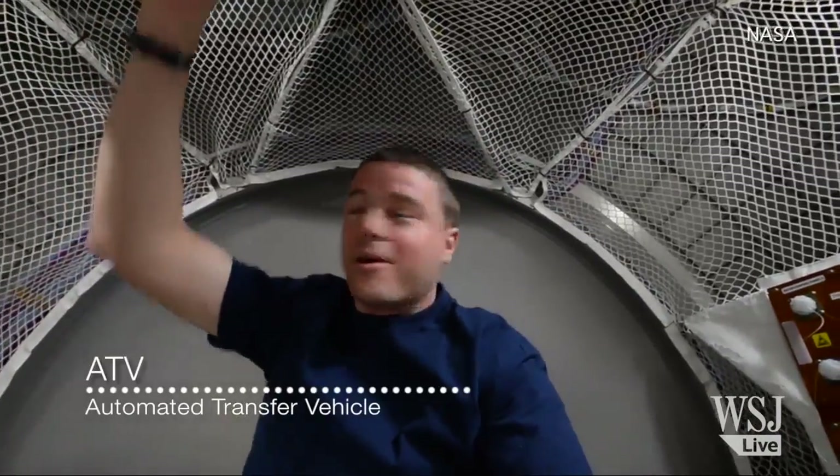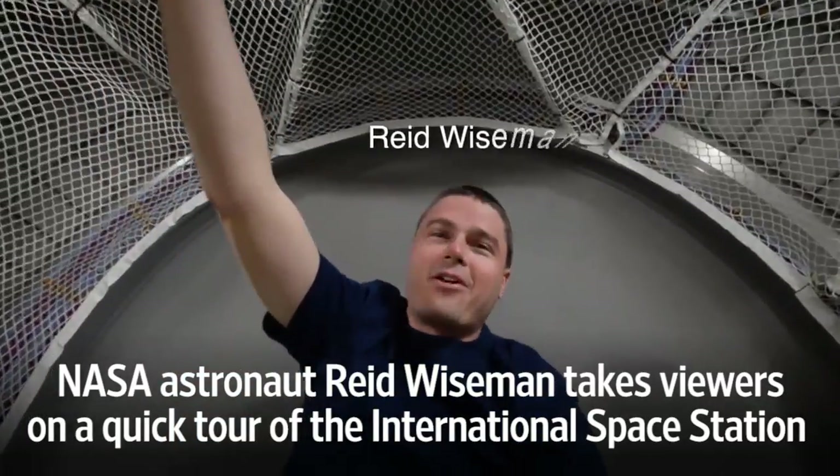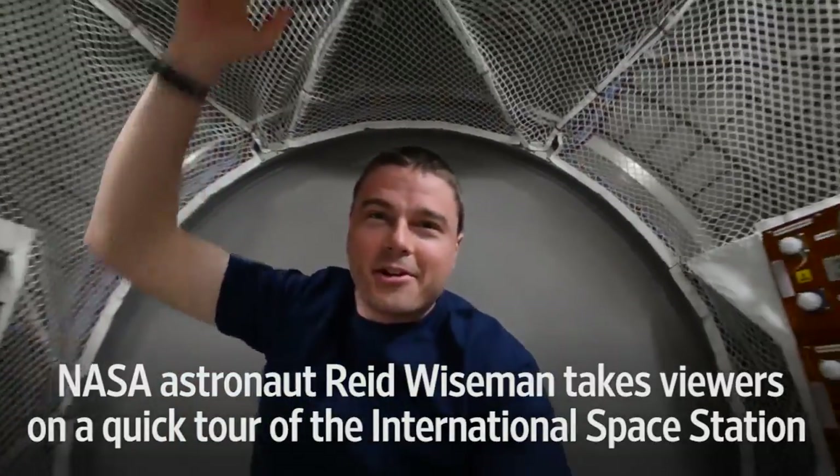Here we are at the back of the ATV, at the very back end of the space station. We're going 18,000 miles an hour in this direction. I'm gonna kick off and we'll do a quick fly-through of the stack of the International Space Station.